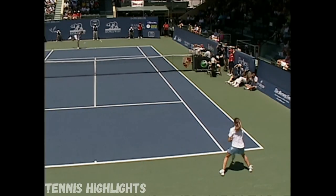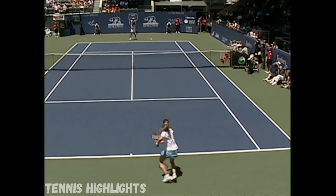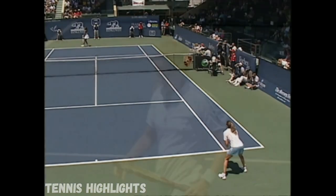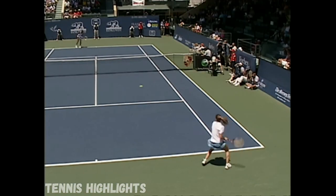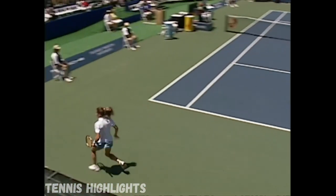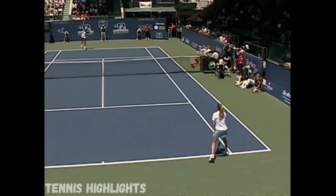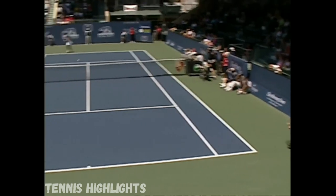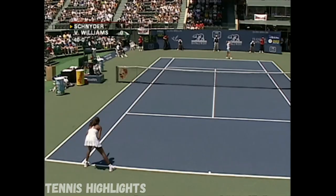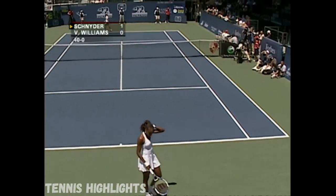The sun comes right down into her, that's why she was wearing a visor. Schneider, for her part, she's not wearing a hat or a visor. Let's take that time by Venus Williams — this tournament won the U.S. Open Series. Opening up the court, that's the type of tennis she's been playing.